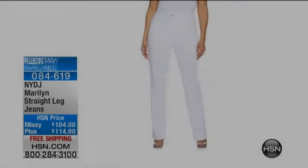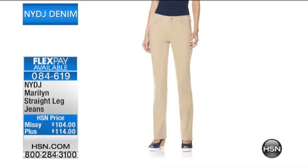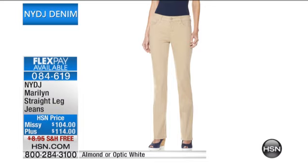Already very popular are the jeans that I have on. This is the NYDJ Maryland Straight Leg Jeans. Yours today, we have them in the white — a true optic white — and then the other color is that almond color, like a nice light khaki. We have them available for you today at 0-8-4-6-1-9. We've got them on FlexPay, and we're shipping them out to you for free.